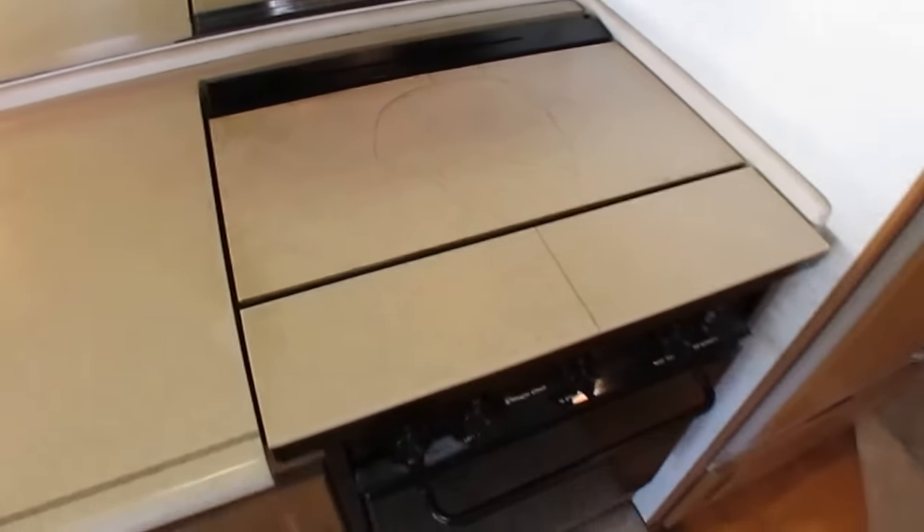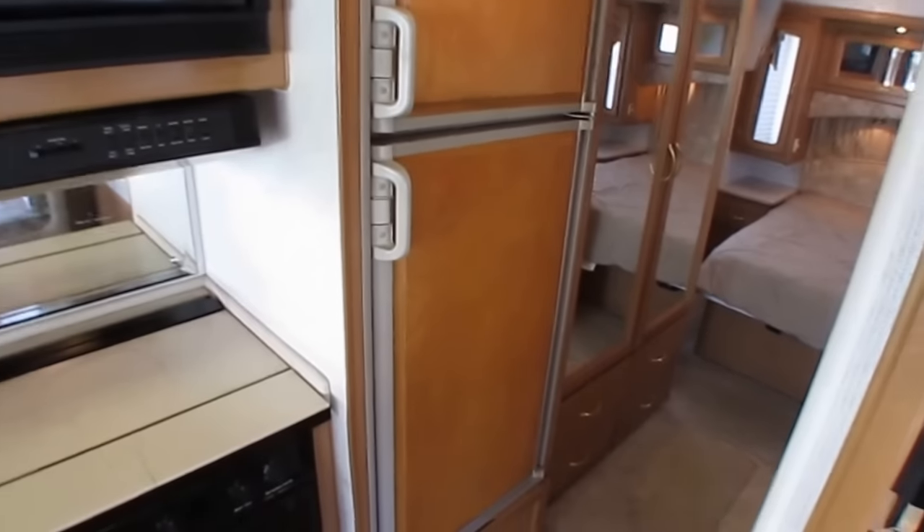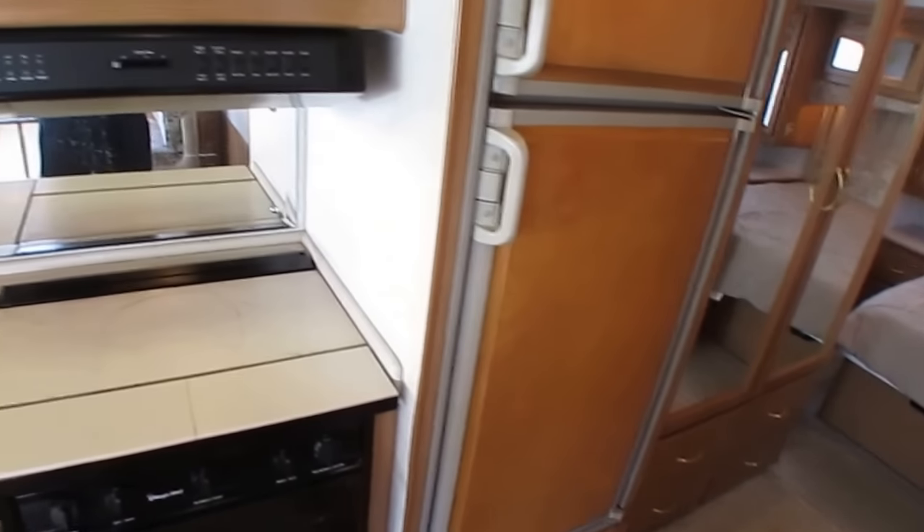Got an oven. Got a microwave and a convection oven, so you've got two ovens in this RV. You've got an 8-cubic-foot Dometic Royale refrigerator-freezer that works great.